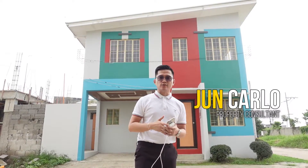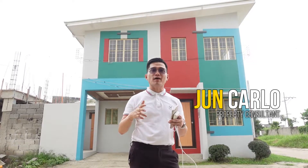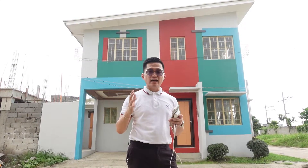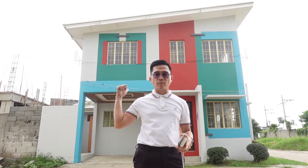Hello, good day everyone! Once again, this is Julio Carlo, your property consultant, and we are here again at 13 Martinez City Cavite. We are about to feature our affordable house here at Courtyard Subdivision. At my back is our Marquesa project.